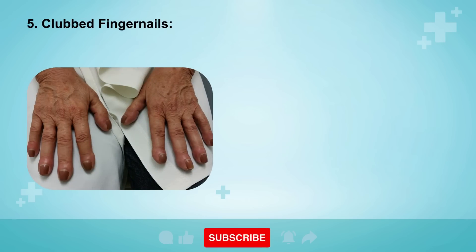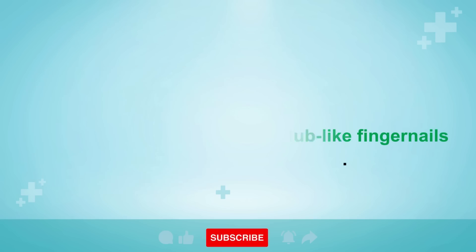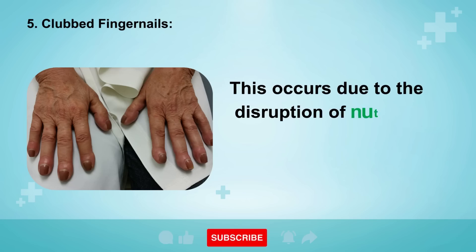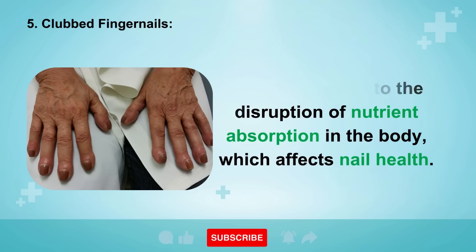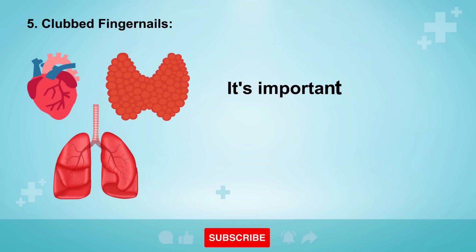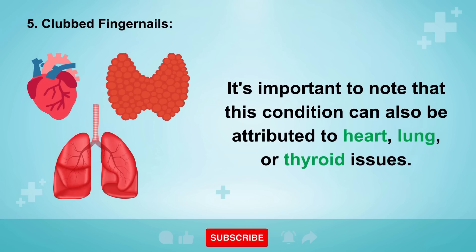Sign 5: Clubbed Fingernails. Impaired liver function can result in thickened and club-like fingernails. This occurs due to the disruption of nutrient absorption in the body, which affects nail health. It's important to note that this condition can also be attributed to heart, lung, or thyroid issues.